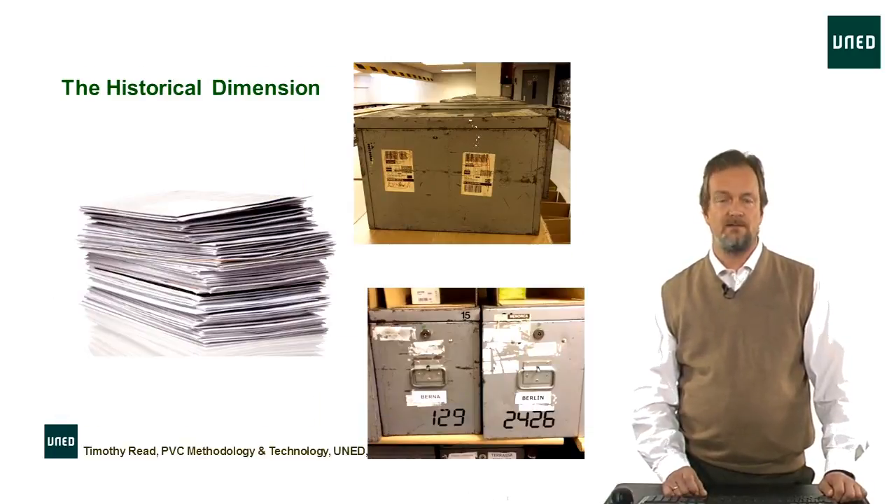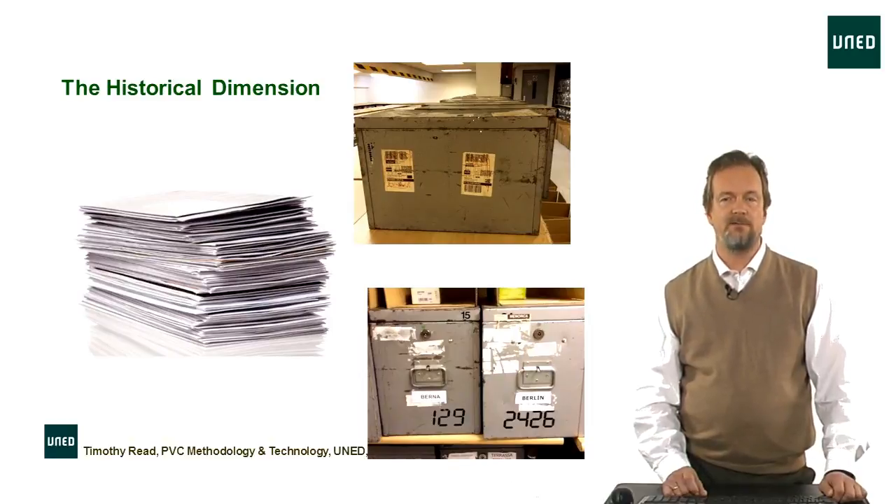Historically, perhaps ten years ago, we prepared exams by photocopying them, putting them into metal tins, and then distributing them in small lorries and vans to the regional study centres where the exams actually took place. Once the exams were over, the answers were put back into the metal boxes and brought back to Madrid, then distributed to the teaching staff who undertook the correction. As you can probably imagine, the logistics of this operation was complicated, to put it mildly.